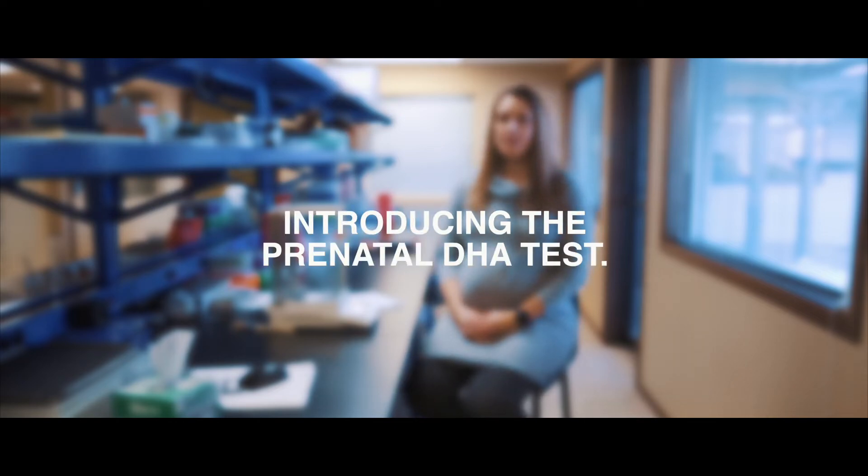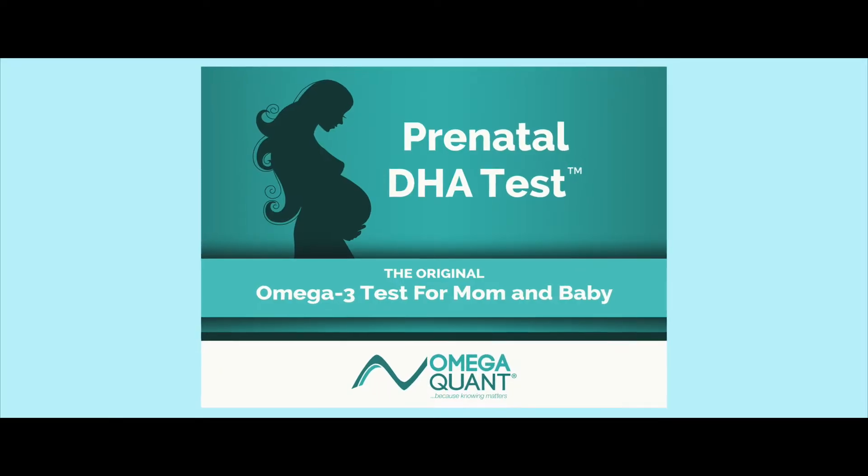Hello, my name is Christina Jackson. I am a research associate at OmegaQuant, and I'm going to talk about our new test today, the prenatal DHA test.